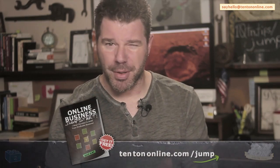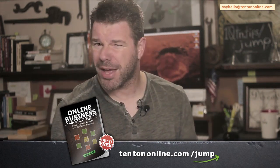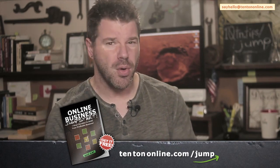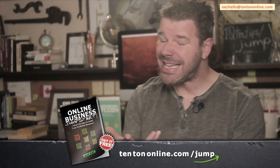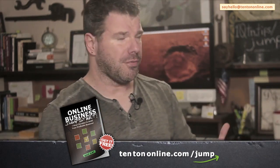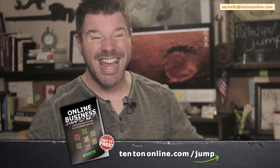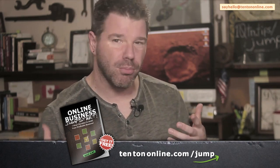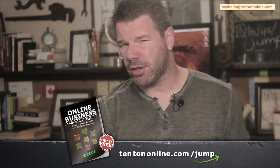Before you and I really get going here, I've got to tell you about something special that I've put together for you. I've put together an online business jumpstart guide — a free, easy-to-follow PDF guide, free download, completely printable, that gives you a solid foundation and blueprint for building out and developing your online business, your product and service ideas, and your marketing efforts. This free guide essentially becomes a reference and foundation for your profitable business online, including action steps to start moving forward. Grab your free guide right now over at tentononline.com/jump.